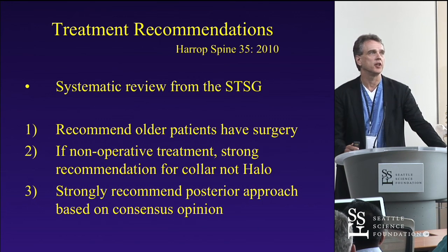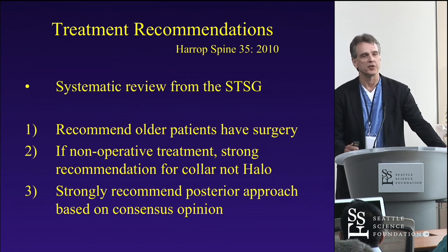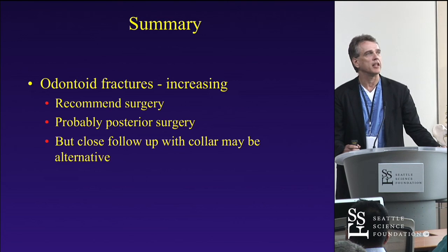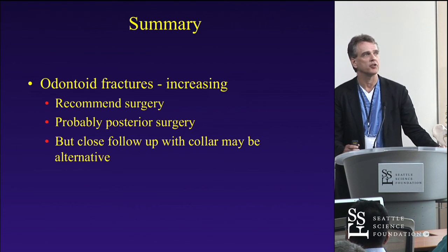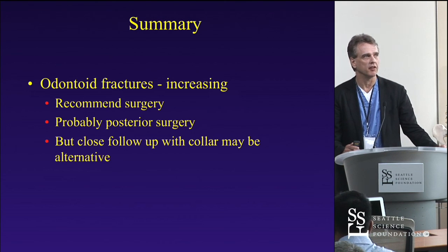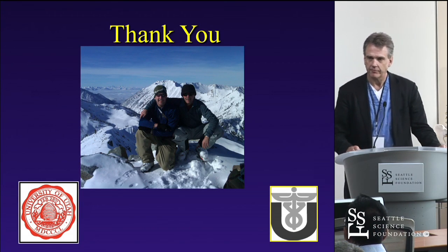Jim Harrah published a good series of treatment recommendations vetted through the Spinal Trauma Study Group: older patients should have surgery recommended; if using non-operative treatment, a strong recommendation for a collar rather than a halo; and if doing surgery, a strong recommendation for a posterior approach — though this was based on level 4 and 5 evidence and consensus opinion. In summary, odontoid fractures are something we're seeing a lot more of. You should probably recommend surgery for highly functional patients, but you can follow closely with a collar if you choose to, as long as you counsel patients about the risks. If you choose surgery, posterior surgery is likely the way to go and probably yields the best outcomes in the current literature.